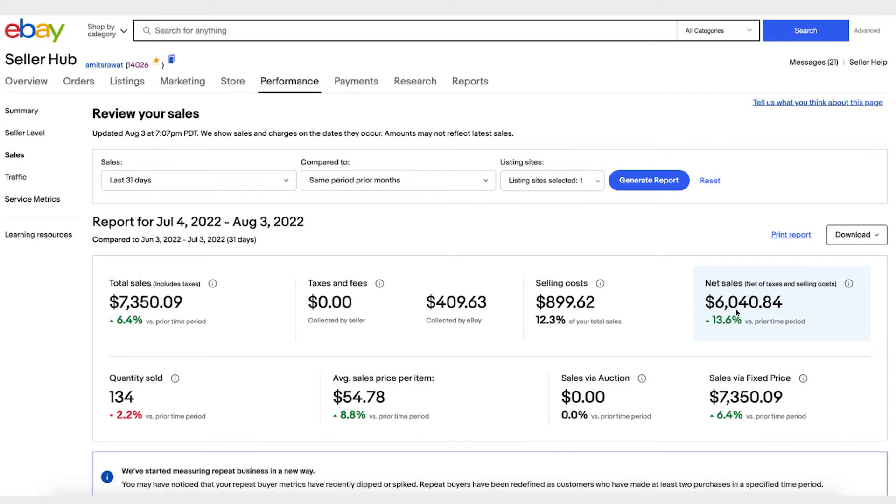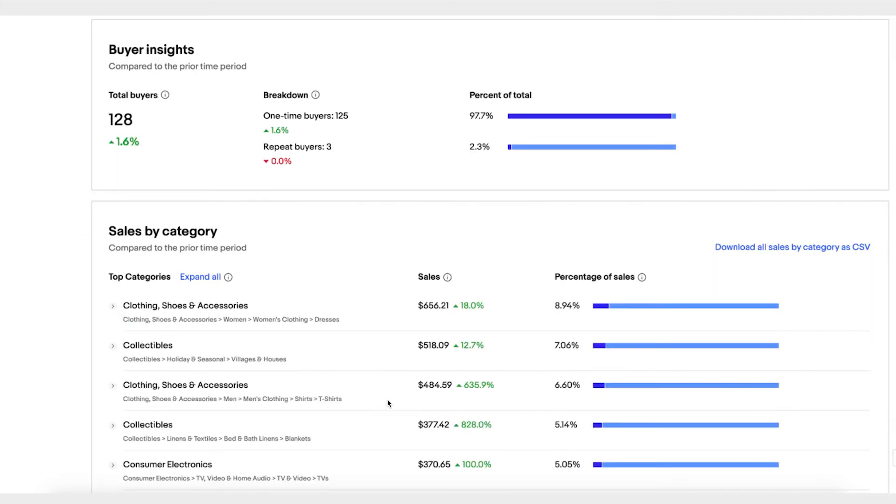It also gives you buyer insights — for the last 30 days it tells you how many buyers you had, 128 in this case, and out of those how many are repeat buyers. This metric is important. If you're selling antiques or TVs, people don't buy those frequently, so repeat buyers are less common. But if you're selling clothing or sneakers, people buy those often and you'd want more repeat buyer business.